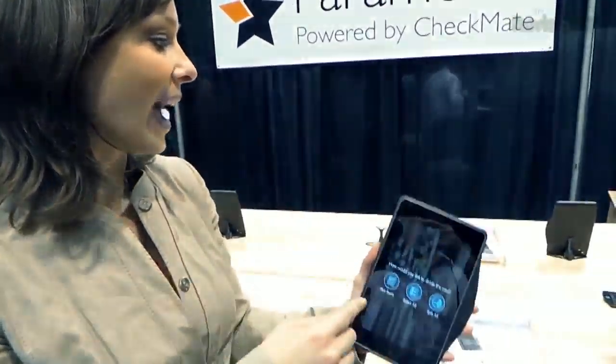Hey guys, Callie Lewis with the National Restaurant Association show in Chicago. Now earlier, John actually showed you a system on an iPad that allows you to order and pay all in the same process. But what if you're at a restaurant and the restaurant wants to keep that customer service level of the ordering process — maybe suggest certain dishes, that kind of thing. This system is all about that. This is the Checkmate system from Parametric.